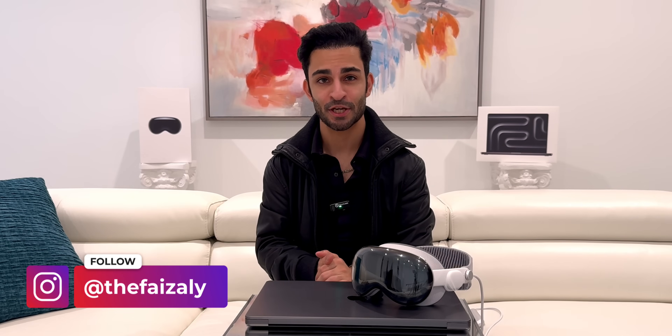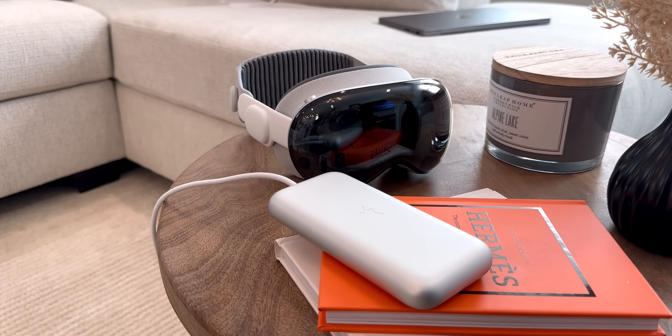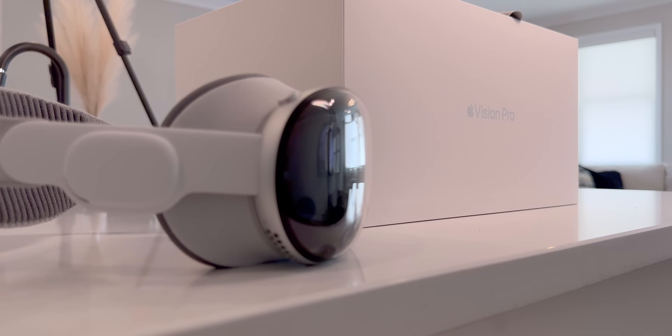Hi everyone, this is Faiz and welcome to my channel. Today I'm going to be talking about the all-new Apple Vision Pro that I've been using quite excessively for the past few days. It's a device that I was really excited about, but at the same time I was wondering if it's worth the $4,000 price tag. That's quite excessive.